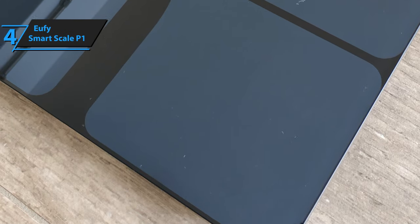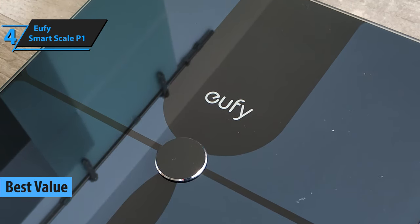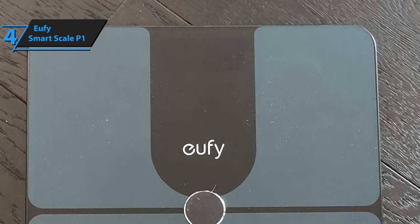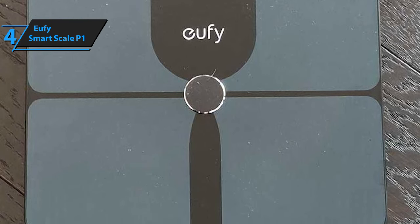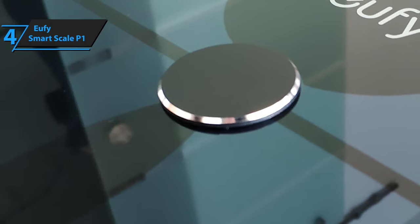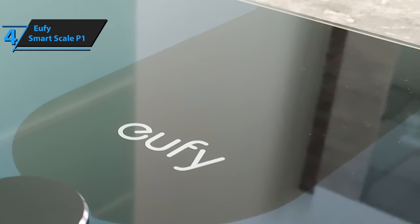Let's move on to Eufy's P1 smart scale. We've labeled this model as our top value pick mainly because it offers the most versatile and well-rounded benefits in comparison to its counterparts within the same price point category. Functionality-wise, the P1 smart scale measures 12 different parameters, including weight, body mass index, bone mass, body fat, muscle mass, BMR, visceral fat, lean body mass, BFM, water, and more. Due to the fact that this scale is so versatile and comprehensive, you'll be able to accurately calculate the main aspects of your health, trace what's missing, and respond adequately and quickly.